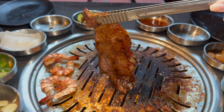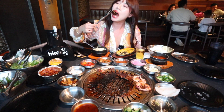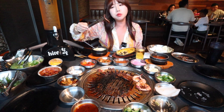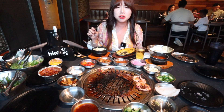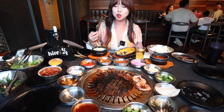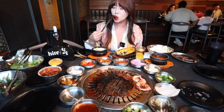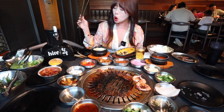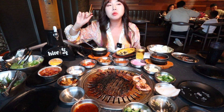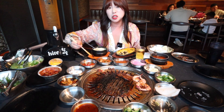The marinated kalbi is done — nice, hot, and steamy. This is also very good. I feel like the marinade tastes sweeter on the boneless version — I'm not sure if it's the same marinade. It's nice that there's no bone, but if I had to choose, I'd recommend the bone-in kalbi. I do think it tastes a little bit better.